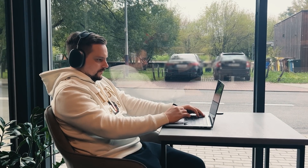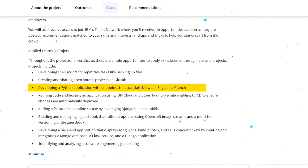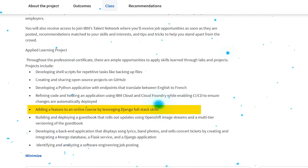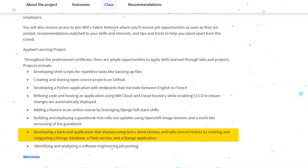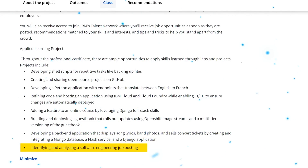This program from IBM has a solid practical side. The projects you will work on include creating scripts to easily backup files, making a Python app that translates English to French, improving and hosting an app using IBM Cloud and Cloud Foundry, enhancing an online course using Django full-stack skills, developing a backend app displaying song lyrics, banning photos and selling concert tickets using MongoDB, Flask services and Django app integration, and examining a software engineering job posting in detail.